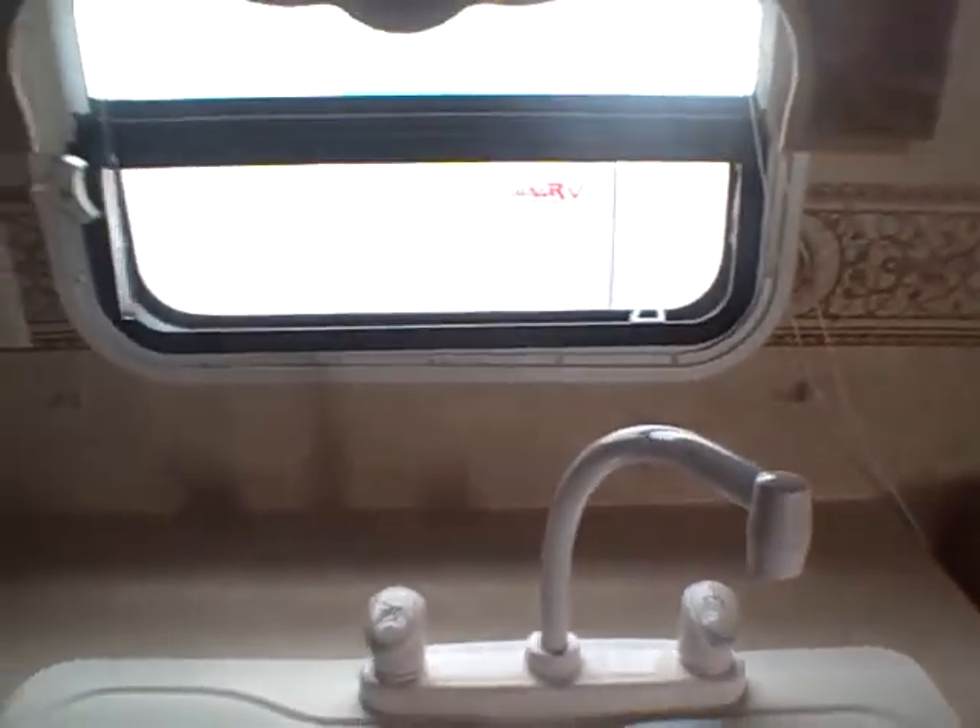Our galley area has a dual basin sink with a window right there so you can see what you're doing. There's a three-burner stove that doesn't look like it's seen a whole lot of use, with an oven underneath and a microwave over the top. We've got pots and pans storage and silverware storage. Toward the back, notice the handy proximity of the fridge to the stove.